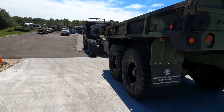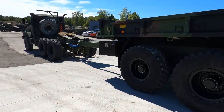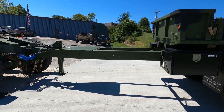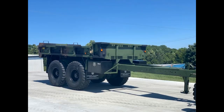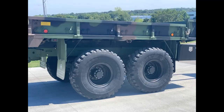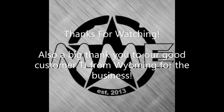If you want to check out more awesome products or more awesome builds, give us a call at 636-900-9046 or check us out online at MidwestMilitaryEquipment.com. Thanks for watching guys, I hope you enjoyed this video. We'll see you next time.